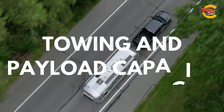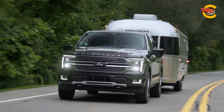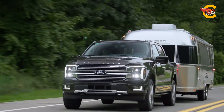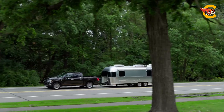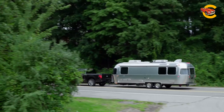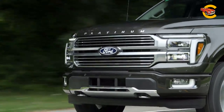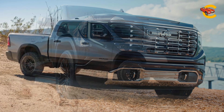The 2024 Ford F-150 boasts a maximum towing capacity of 13,500 pounds, achievable with the optional 400-hp twin-turbo 3.5-liter V6 engine. The 5.0-liter V8 engine provides a maximum towing capacity of 13,000 pounds, while the hybrid model can tow up to 12,700 pounds. The payload capacity for the F-150 maxes out at 2,455 pounds. These impressive towing and payload capacities ensure that the 2024 F-150 remains competitive with key rivals such as the Chevrolet Silverado 1500, GMC Sierra 1500, and Ram 1500.